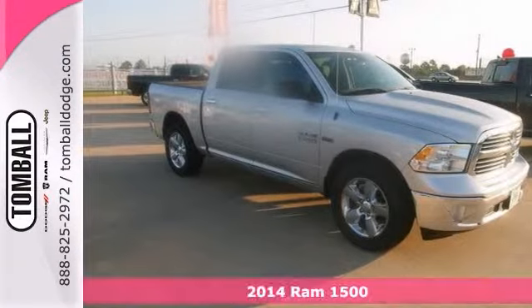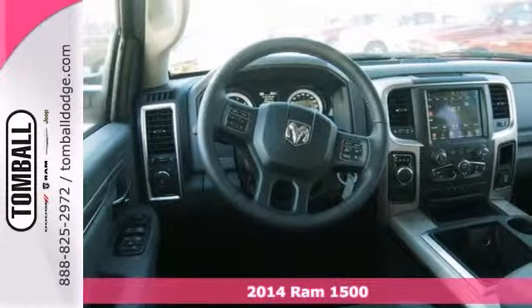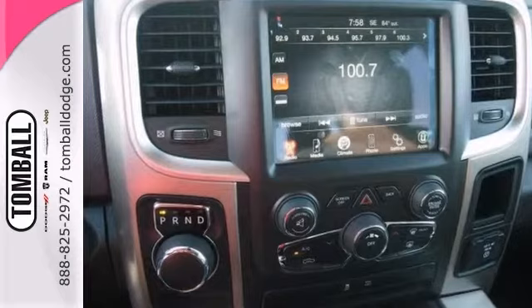Treat yourself to savings with this 2014 Ram 1500 SLT. This truck really has a lot to offer, including Bluetooth, brake assist, and heated mirrors.